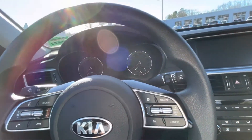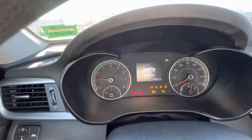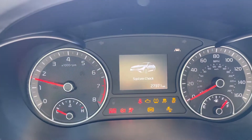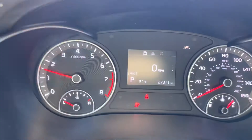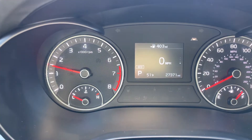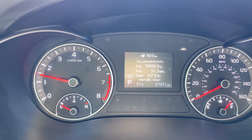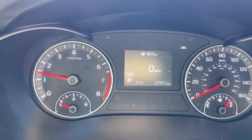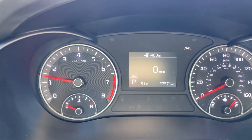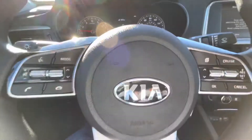It is a switchblade key, so I take the key out of my pocket and turn it on. You can see just a hair over 27,000 miles for a 2019 — pretty low mileage. On almost a full tank of gas we have just over 400 miles of range, which is extremely great especially right now with these gas prices.